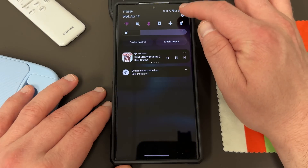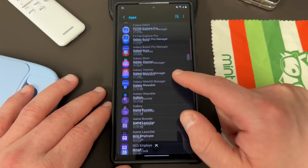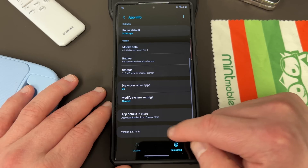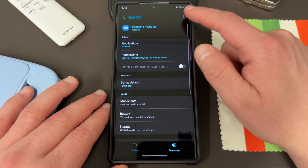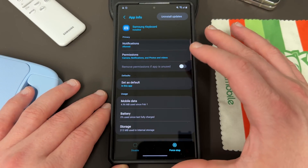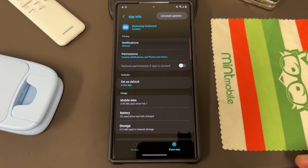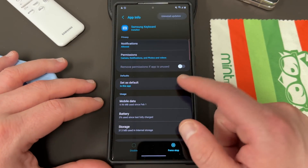If it doesn't show up for you in the Galaxy Store, what you can also do is go into Settings, find Apps, then scroll down to all the Samsung apps and find Samsung keyboard. If you go to the bottom, this will show you the version number right there. Also, if you didn't realize this, you can also choose to uninstall updates from within here — not something I recommend doing, but you have the option if a version is causing you a bug and you want to revert. So make sure you have this version.